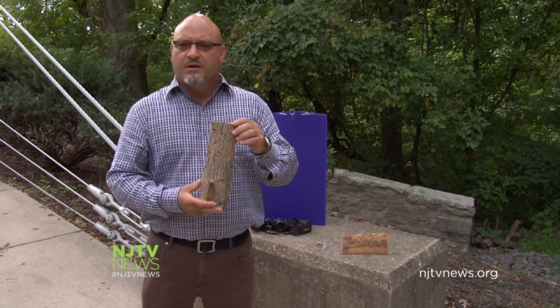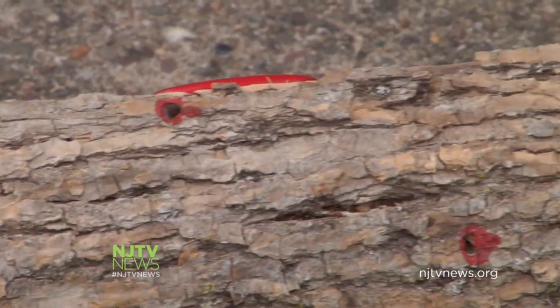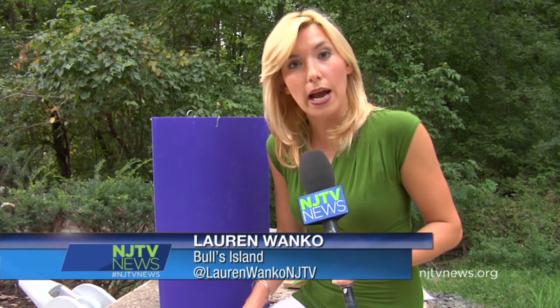All the trees infested in New Jersey are on the private property of businesses. The Department of Agriculture tells NJTV News they want to protect the privacy of affected business owners. The New Jersey Department of Agriculture and other state and federal agencies have been setting traps in an effort to monitor and detect the insect's location.